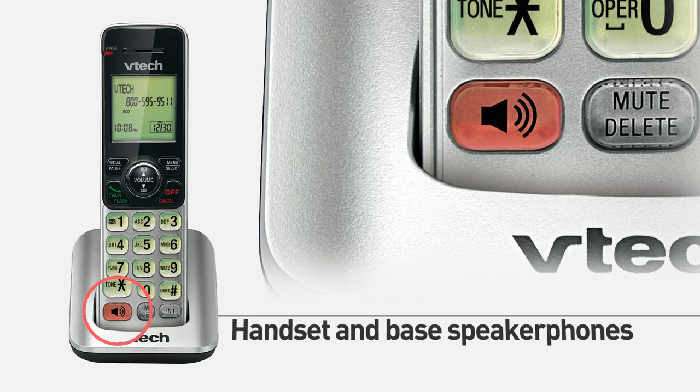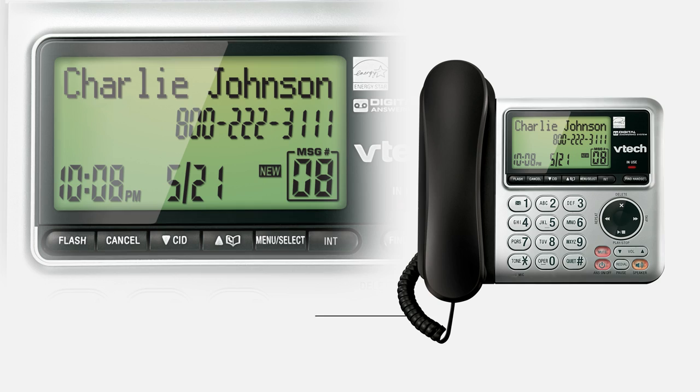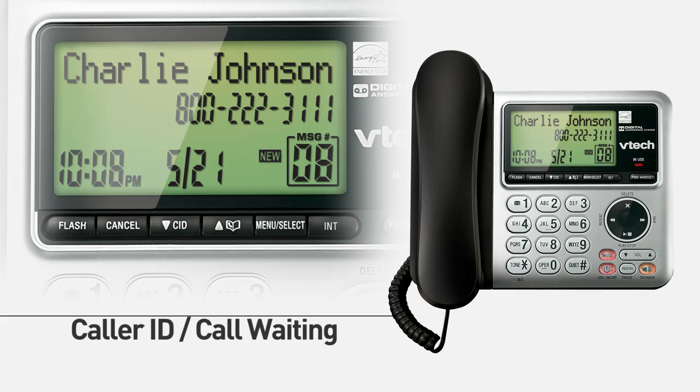Plus, handset and base speakerphones make hands-free conversation easy. And a built-in caller ID call waiting ensures you'll always know who's on the line.